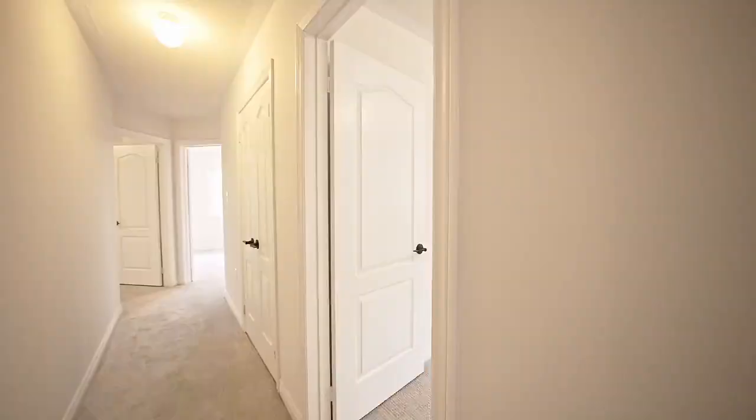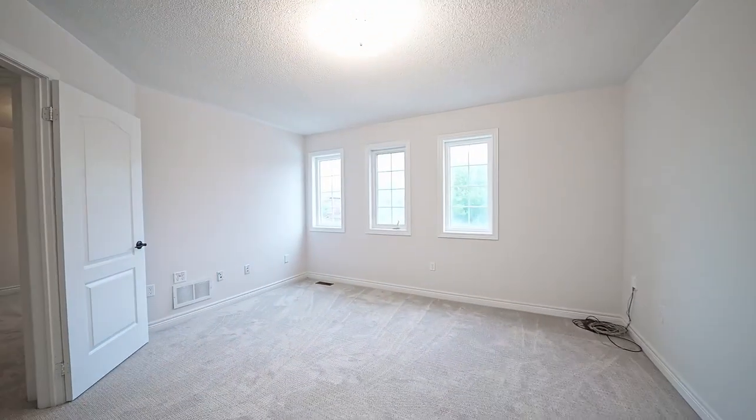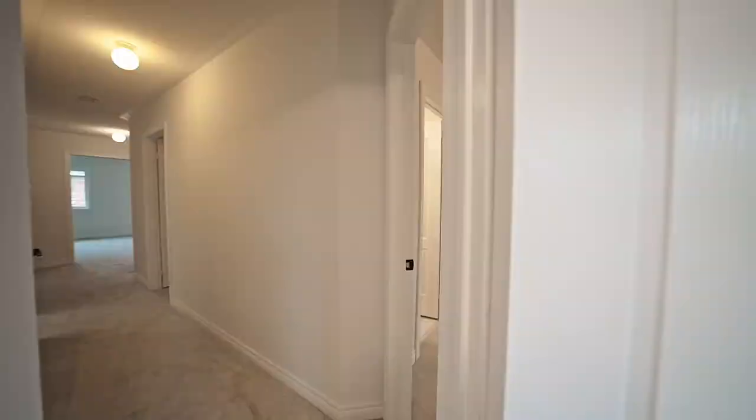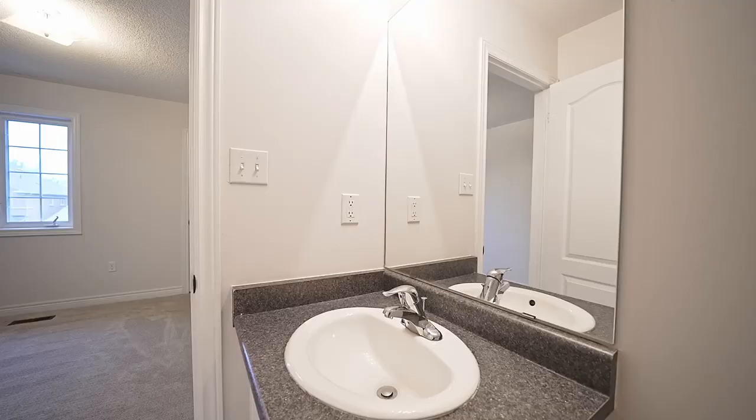What I love most about this layout is that there are still another four large bedrooms, for a total of five bedrooms. Each one can easily fit a queen-size bed with room left over for a desk, and each one has a closet as well as direct access to a semi-ensuite bathroom. It's super convenient.